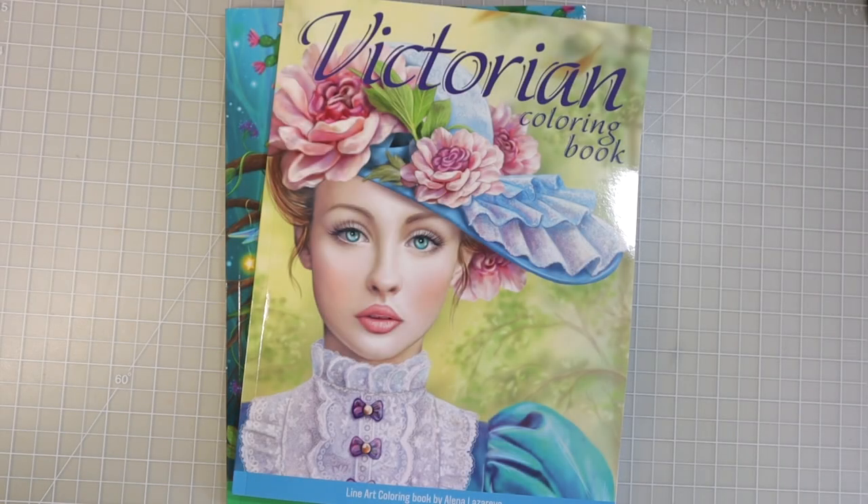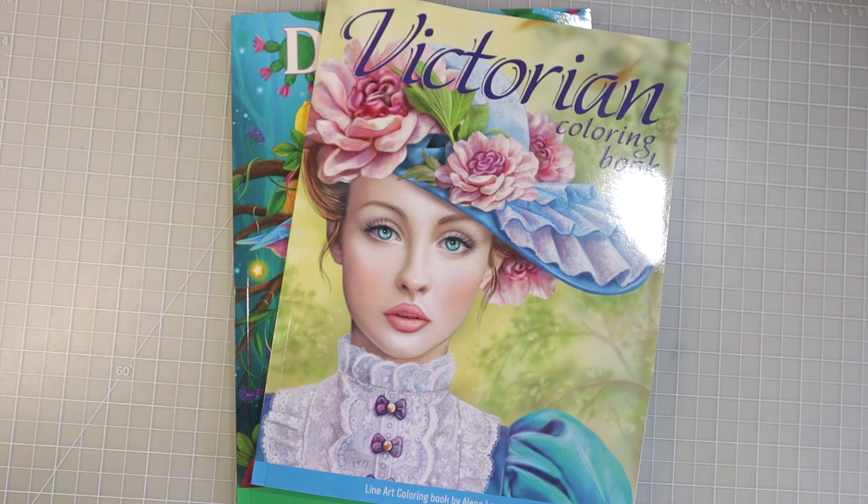Hi everyone, welcome back to another video. Today I have two coloring books by Alina Lazariva, and she was kind enough to send these to me so I could share them with all of you. We are going to do a flip-through of both of these books today and take a look at the gorgeous images inside. If you're not familiar with Alina Lazariva, she does have some line art books and some grayscale books, and I will have them linked down in the description box below.